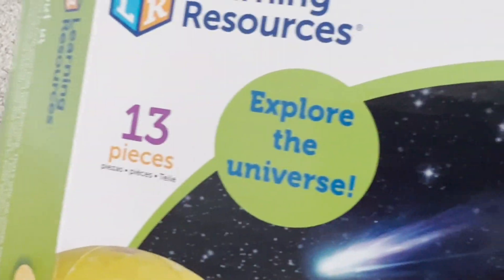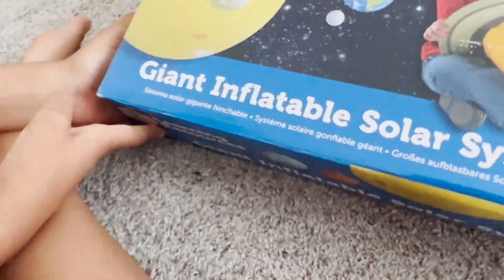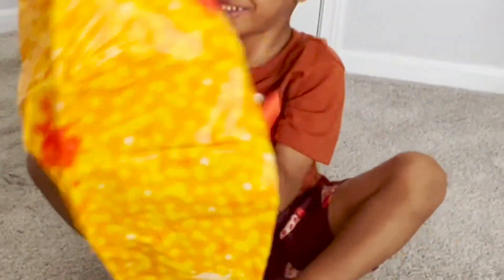Let's look on the other side. It says 13 pieces — explore the universe — giant inflatable solar system. Alright, you ready to open it? I can't even get it out. There you go. I want to inflate it. It's big. Whoa, it is super big. It is way bigger. Yes, it is huge. Look at it.